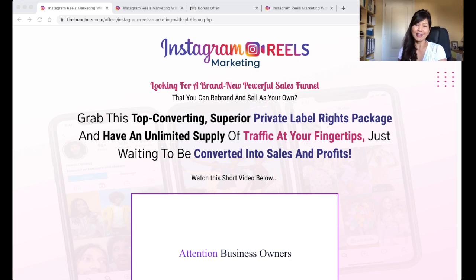Hi everyone, my name is Kit Sunny of kitsunny.com and today I'll be doing a review on Instagram Reels Marketing.